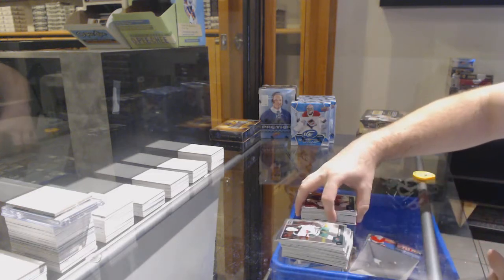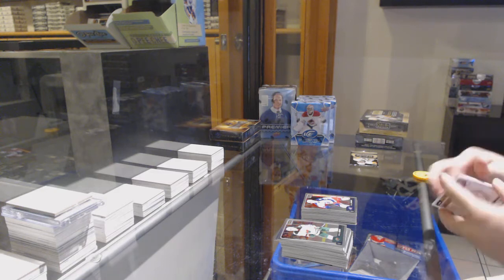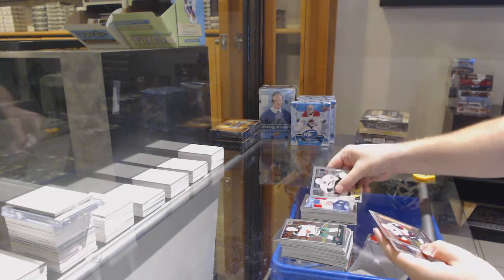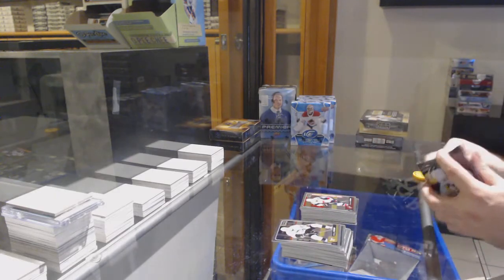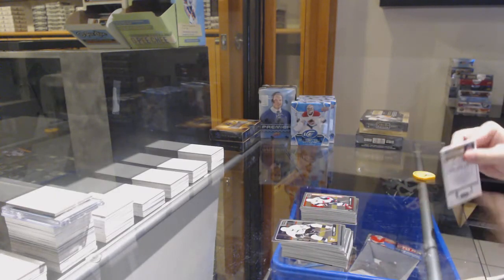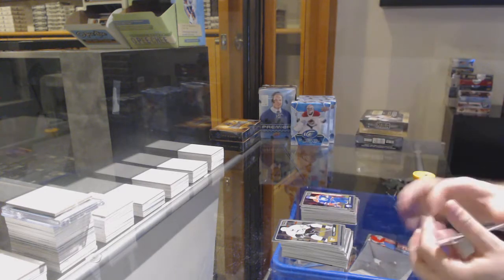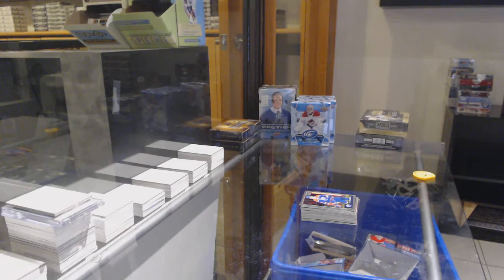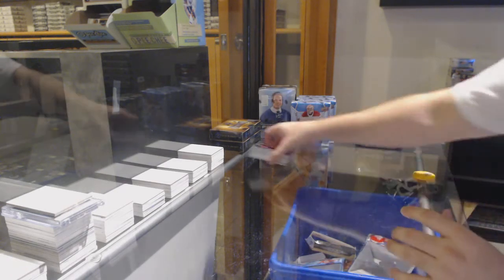Mulatto for the Columbus Blue Jackets. Retro of Jenner for the Jackets. Dvorak for the Coyotes. Rainbow rookie of Sanford for the Caps. Pull you, Yarby, for the Oilers. Man, we are hitting the not good QA boxes today.